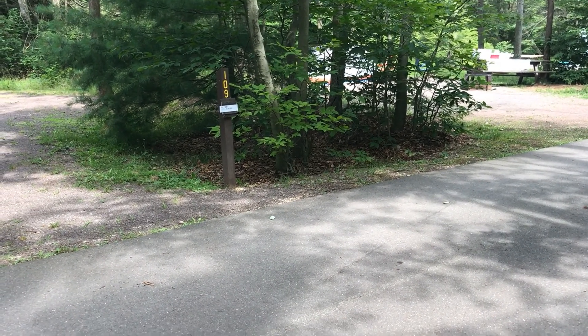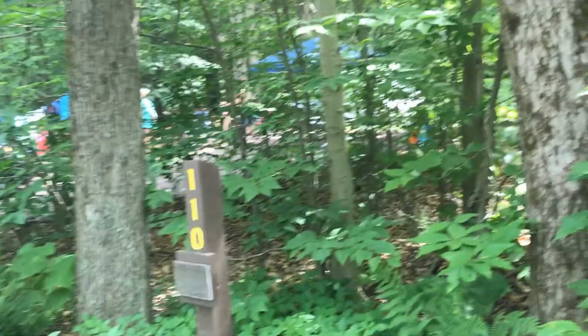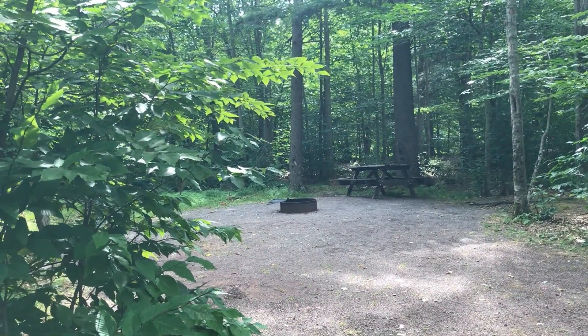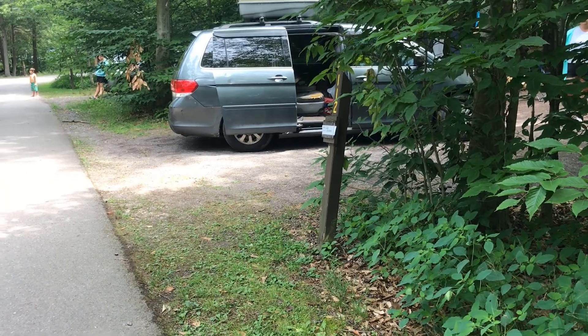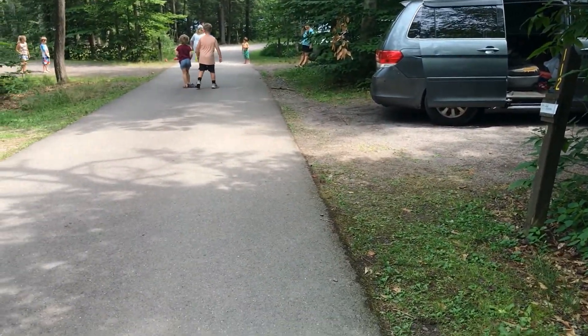Site 109 is a no. Site 110 might be okay, but it's really close to the one next to it, so I wouldn't want it. Site 112 — I don't want to record it because there's a big party going on, but it's okay. Really close to 110, but nice woods behind it.